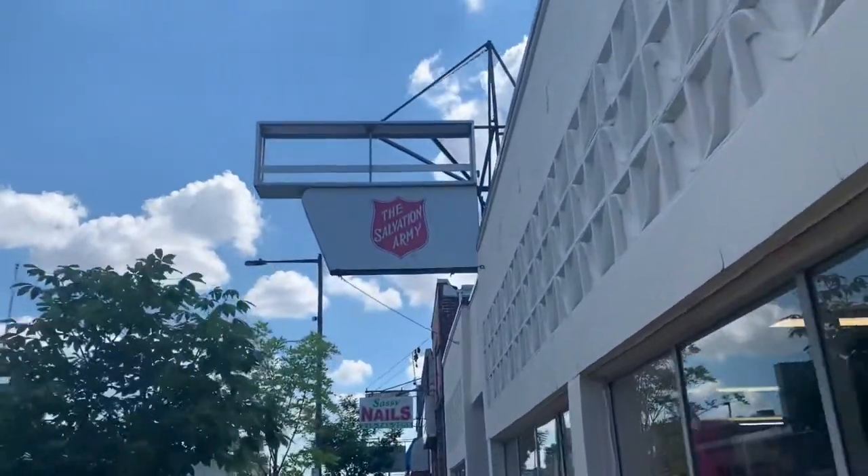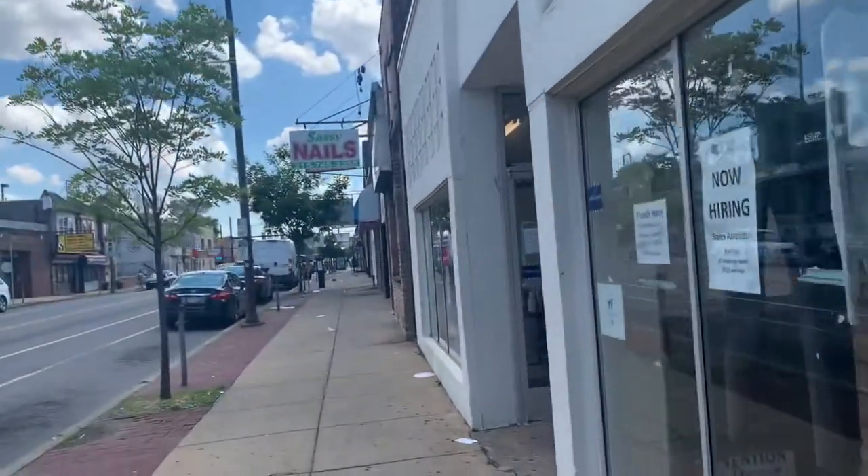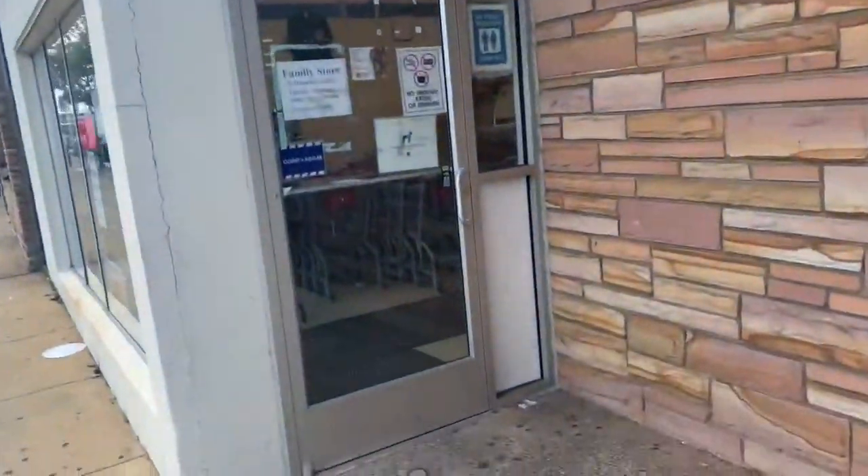I'm back at one of my favorite thrift stores in Philly. This is the Salvation Army on Rising Sun Avenue. Let's see what we find in here.